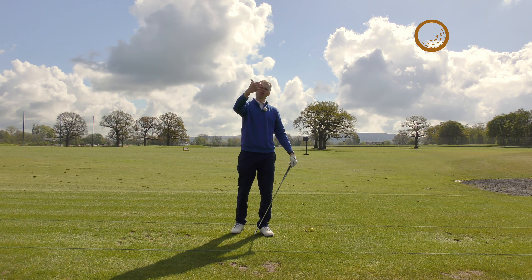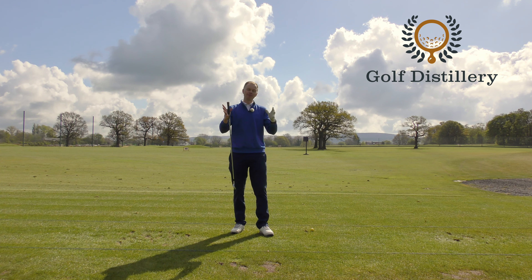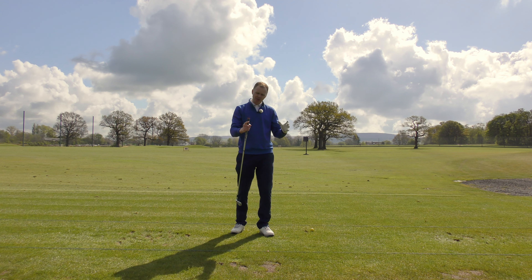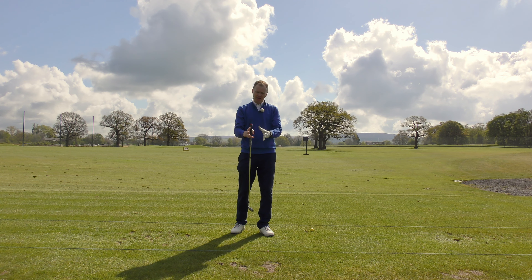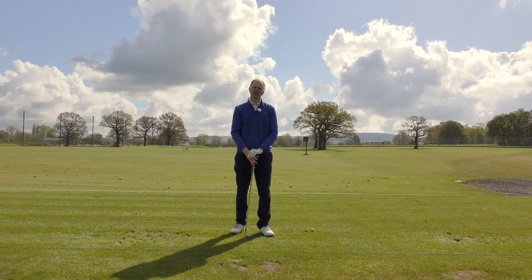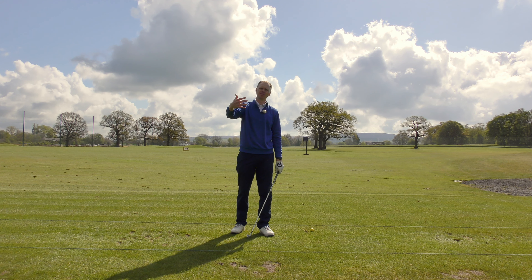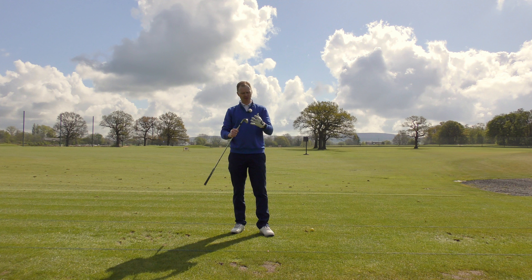Swinging the golf club and hitting the ball towards your target is only one relatively small element of this game of golf. One of the big things you've got to do when you take that swing and hit that ball towards the green is ensure that you're hitting the ball at the relevant distance — the required distance for the best result — and that often comes down to club selection.